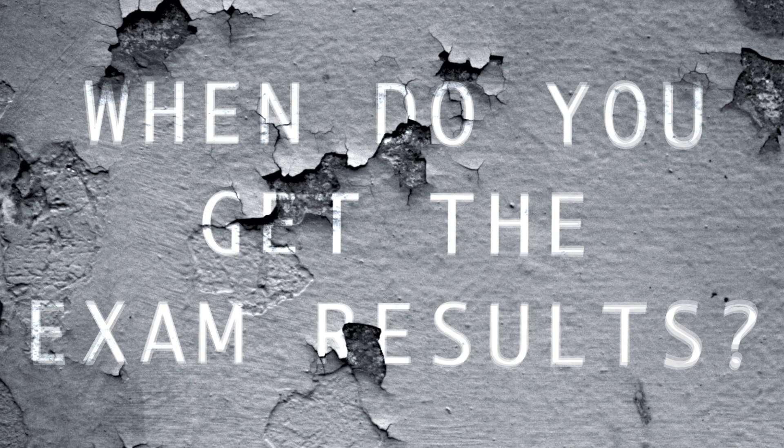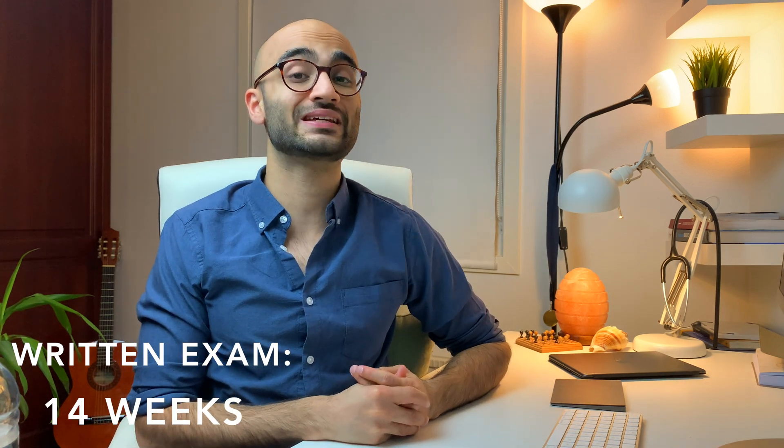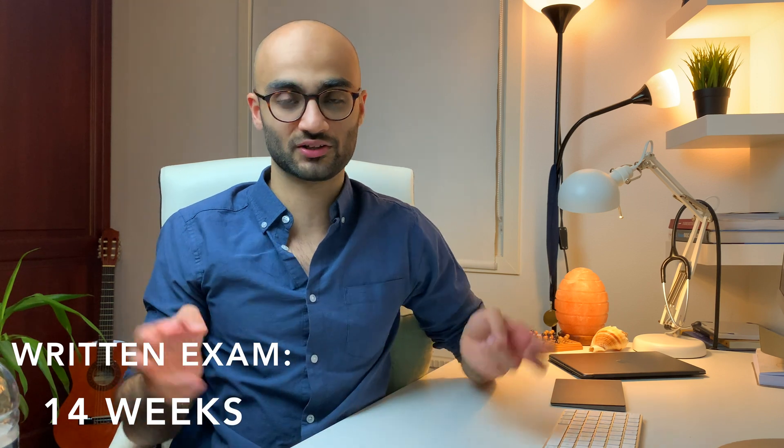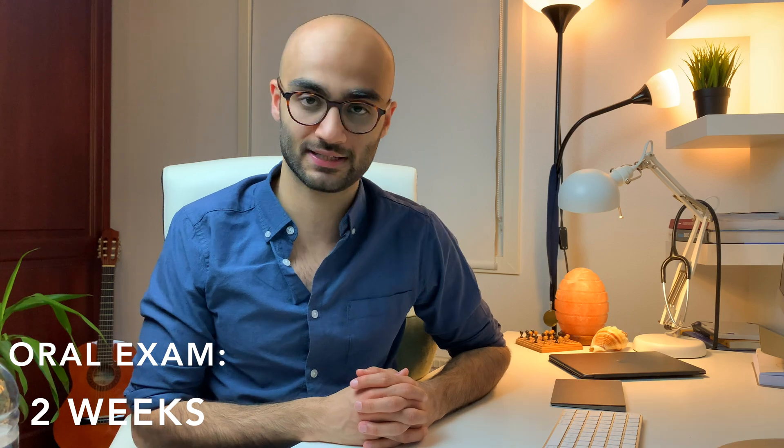After how much time do you receive the exam results? For the written part, you get your results after almost 14 weeks, and it's not possible to request an earlier evaluation. For the oral exam, it's much quicker — you get your result after almost two weeks, which is 14 days. That's a wrap for today. I hope you found the video useful. Make sure you hit that subscribe button before you leave, and thanks for watching — I'll see you in the next video.